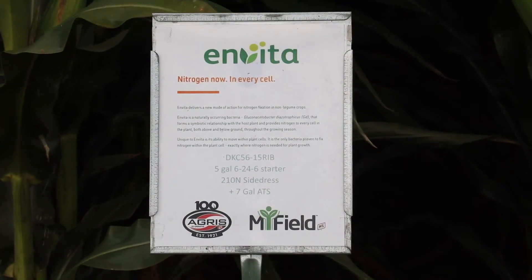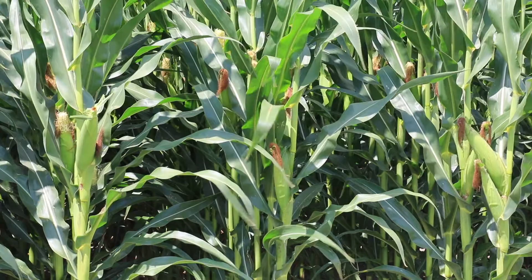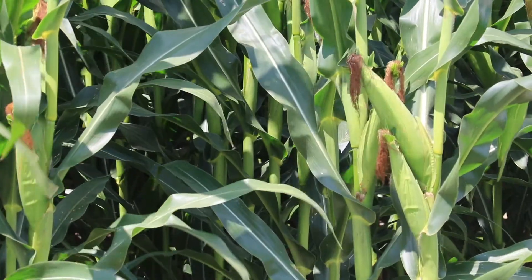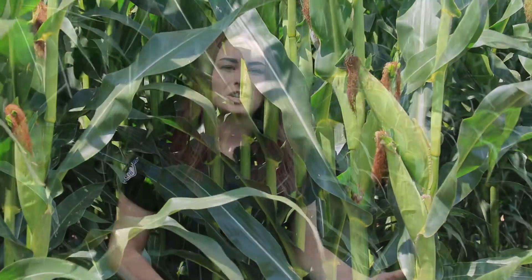Our project consists of two separate sections: one is a nitrogen rate trial and the other is a side-by-side trial. Our nitrogen rate trial is all on-farm in the grower's fields. This is our corn project, so we are looking at variable nitrogen rates across different farms in southwestern Ontario for corn specifically, ranging from 80 pounds of actual N all the way up to 260 pounds of actual N, to see how this product performs under these different circumstances.